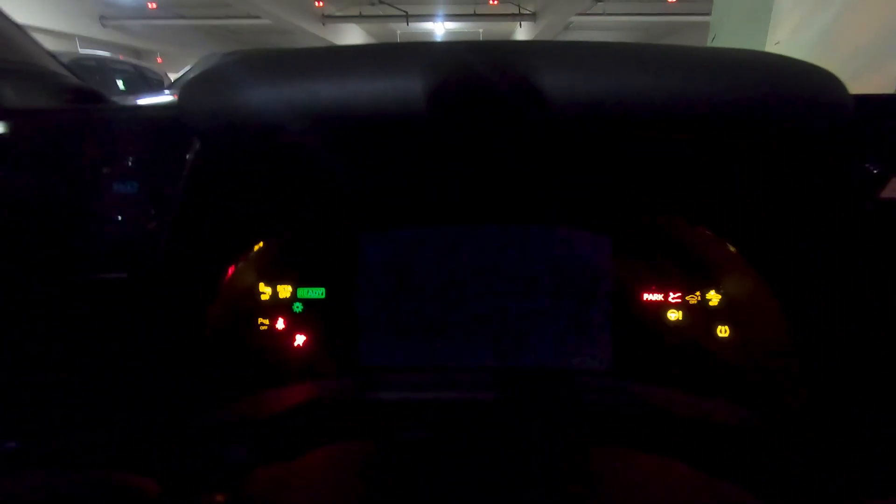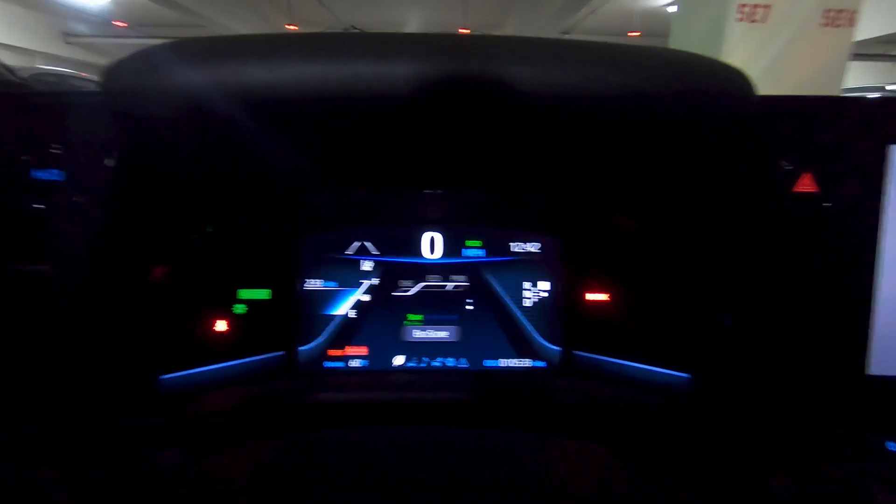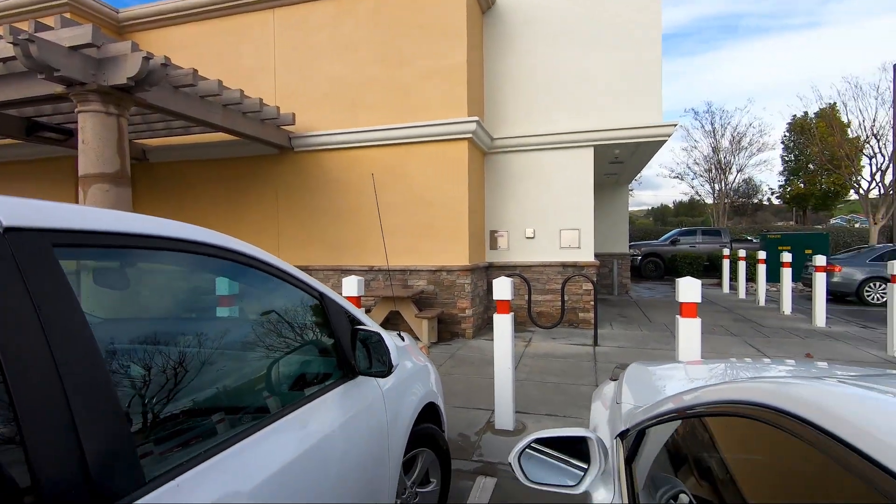It is Day 3 at Pechanga. We're going to grab some lunch at In-N-Out — it's about an eight-minute drive, a couple miles. Range is 233 miles. Just wrapped up at In-N-Out, heading back to Pechanga.